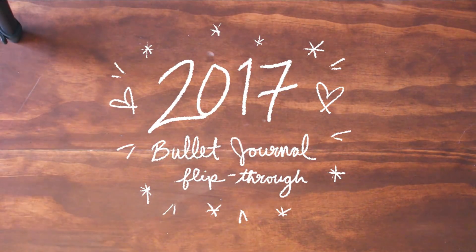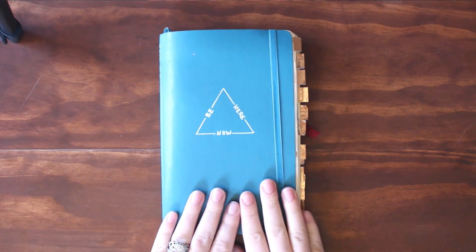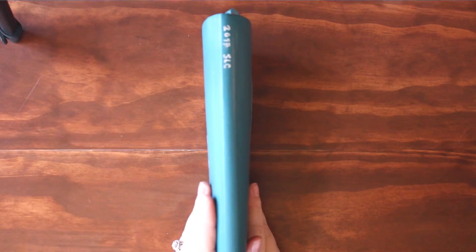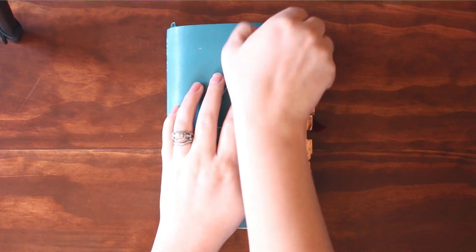Good morning, friends. Today I'm going to be doing my 2017 bullet journal flip-through. I'm so excited. This is my journal — it's January to December of 2017. The little thing on the front says 'be here now.'